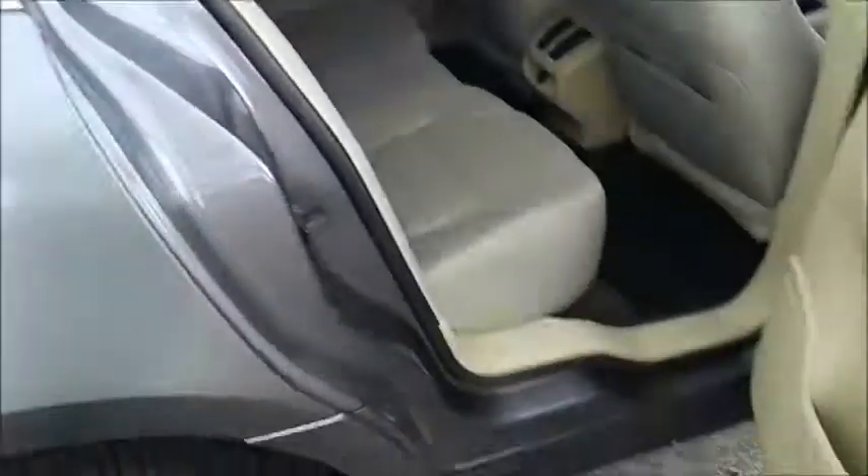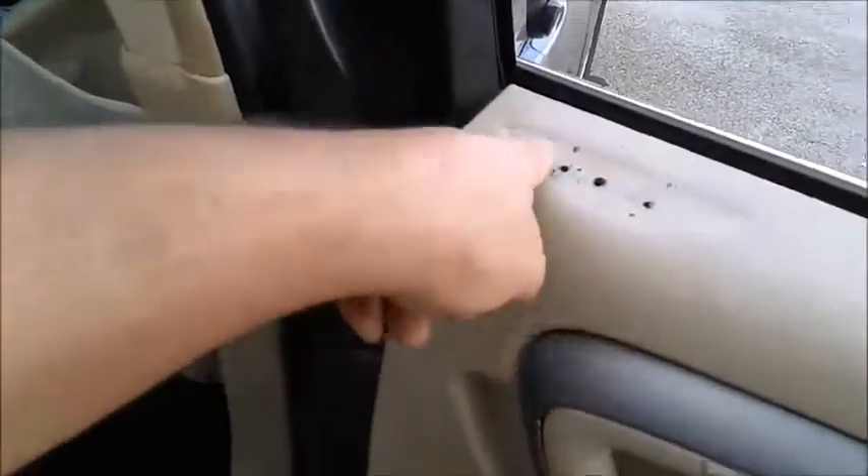Let's take a look at the back seat. It's got holes here, like if something was mounted here. And it's probably got it on the other door too. We'll show you when you get to that side.